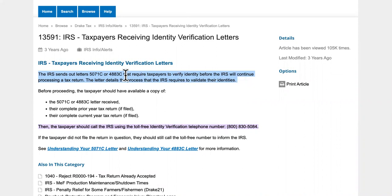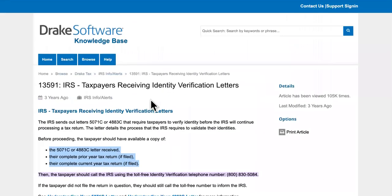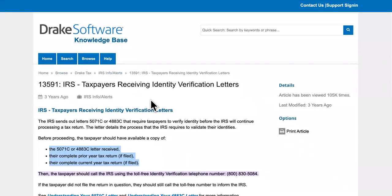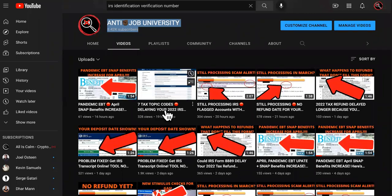Sometimes you don't even know you're supposed to be expecting a letter. Some of you guys are still processing right now and the IRS is in the process of sending these letters out to you. It could take a lot more time, and I'm sorry for that. But if you got any of these codes or the ones I named earlier, there's a video on the channel about tax topic codes delaying your 2022 IRS tax refund — check it out.